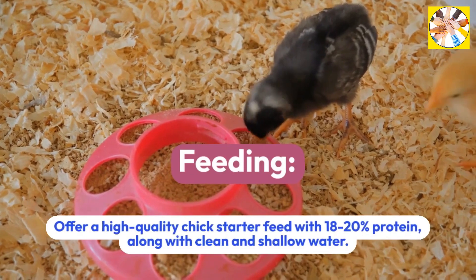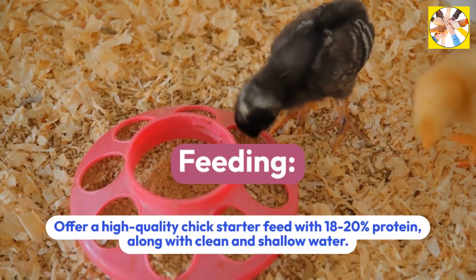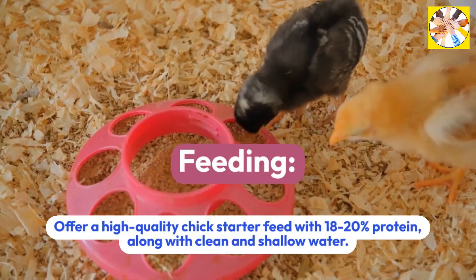Feeding: Offer a high-quality chick starter feed with 18-20% protein, along with clean and shallow water.